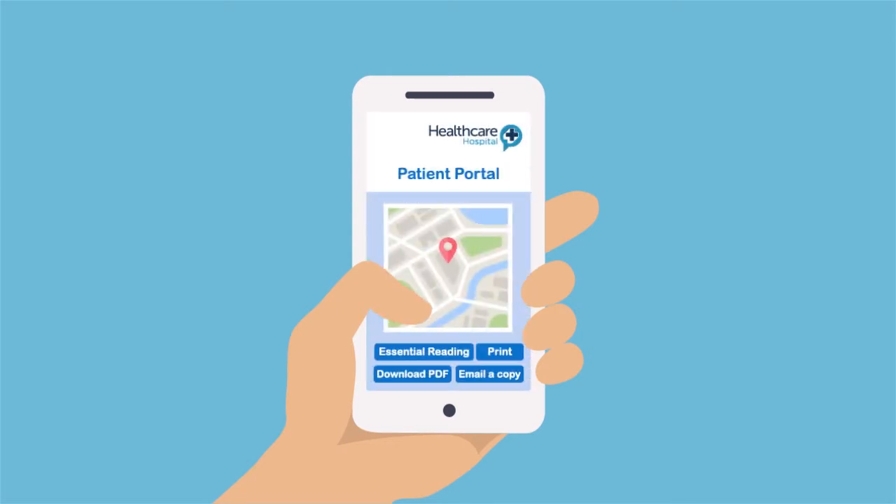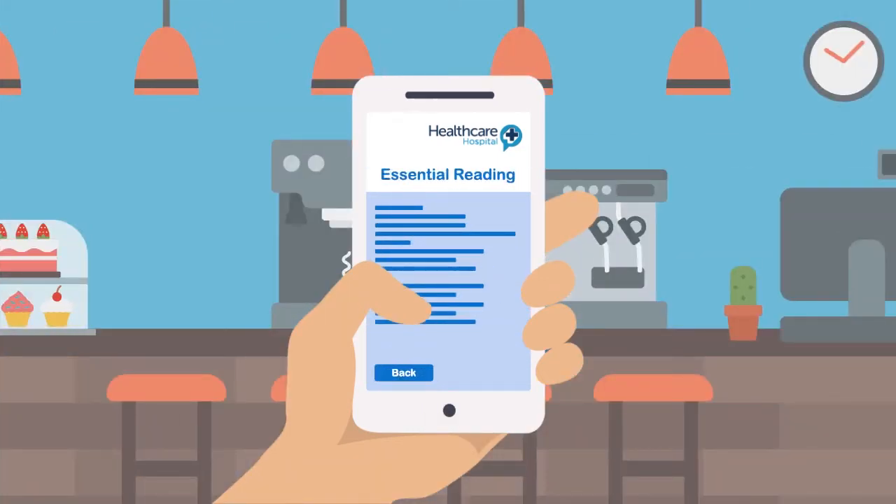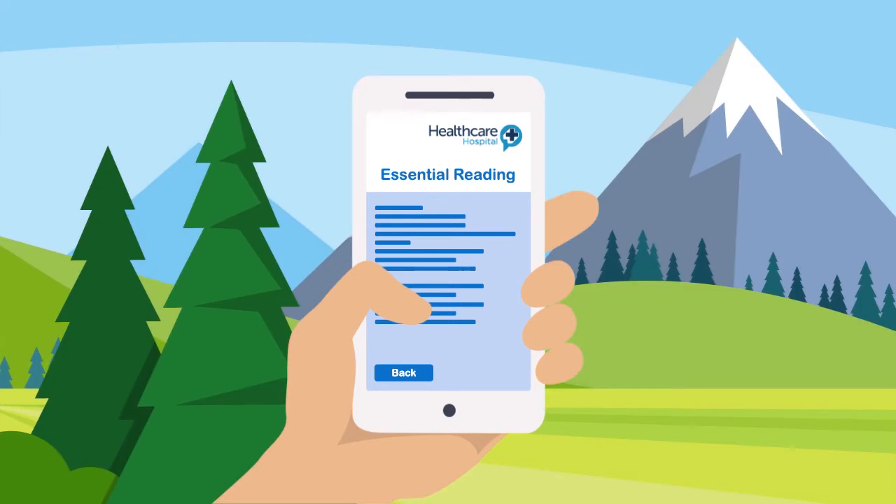Clinic-specific instructions, essential reading, and hospital info are all found under the Essential Reading button. Henry can access these at any time, anywhere, to make sure that his treatment is not delayed.